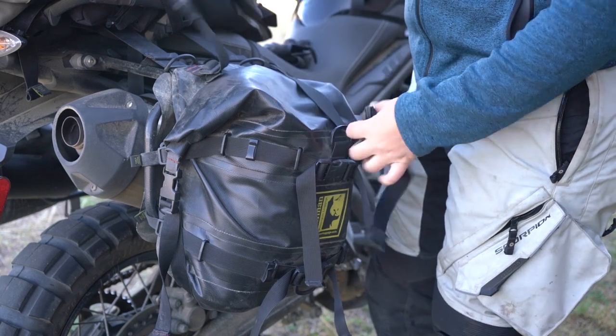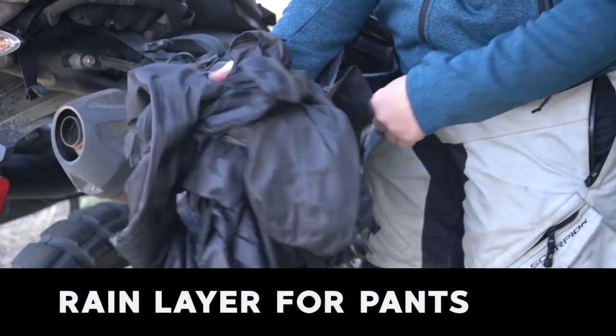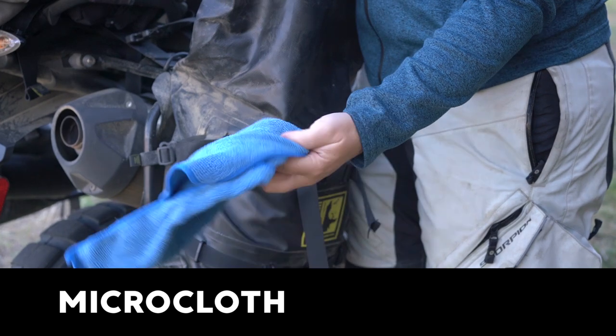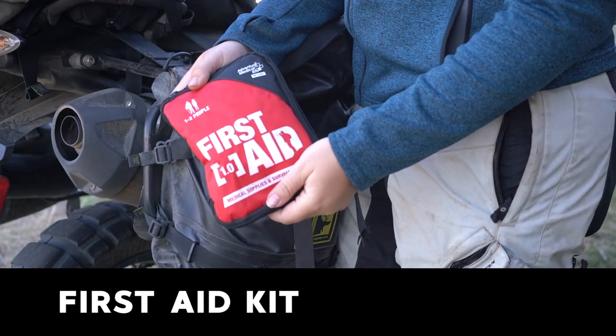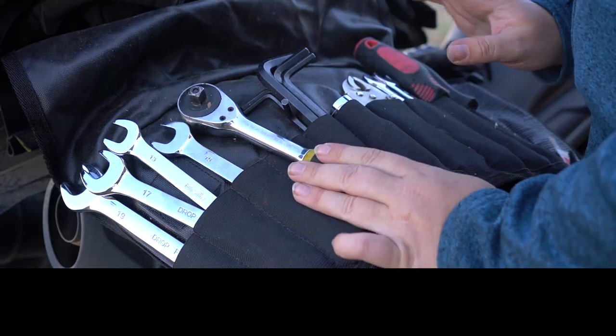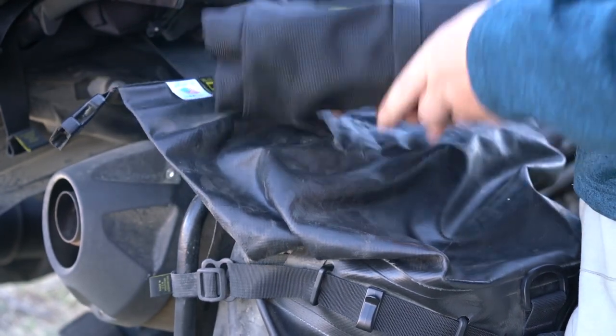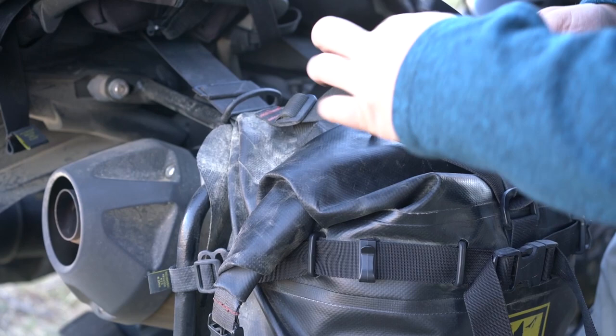Moving over to the other side — I like to keep things separated to distribute the weight a little better. This side has the rain liner for the pants I'm wearing, an extra microfiber cloth, and my big first aid kit. This is also the saddlebag where I keep my tool roll. I always carry a basic tool roll no matter if I'm going to the grocery store or out in the woods — you'd be surprised what you can fix with a basic set of tools, zip ties, and electrical tape. I also normally bring some kind of tripod, either the one I used to film today or a smaller more compact one.